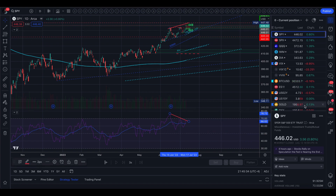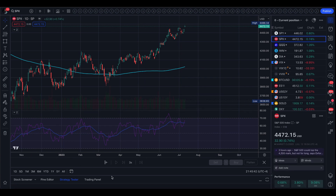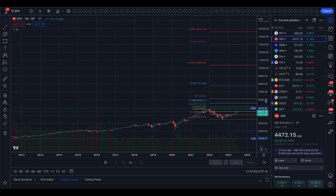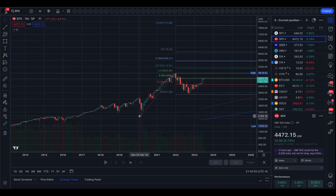Switching over to SPX on the monthly timeframe, if we throw on the Fibonacci levels using the bottom of COVID and the top in 2022, then the lows around the 350 level — with those as our levels, we are right at 4495 in SPX. If that level breaks up, we might see a push higher to 4800, which is the all-time highs. Personally, I don't think that we will.